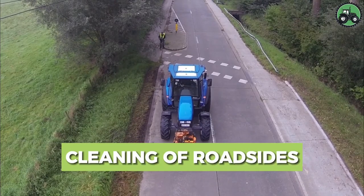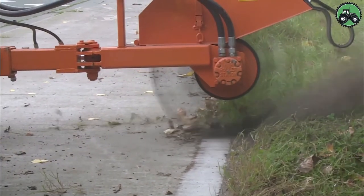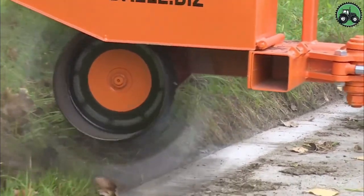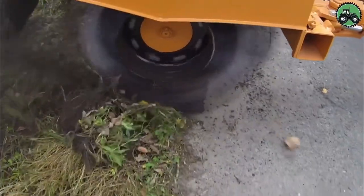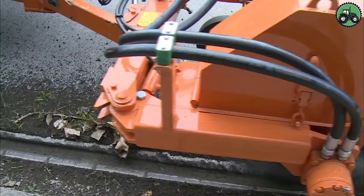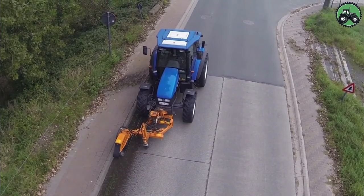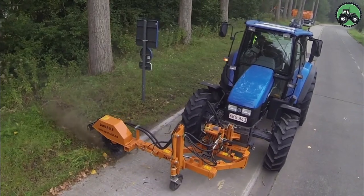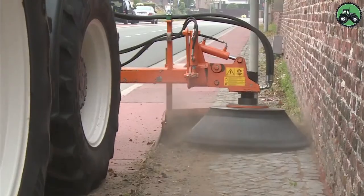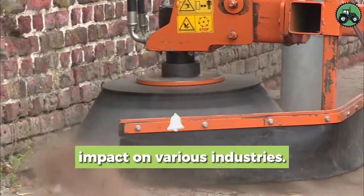Delve into the world of roadside cleaning, a crucial operation that keeps our roadways safe and beautiful. This essential process involves the meticulous removal of debris, litter, and overgrown vegetation from roadsides. By employing advanced machinery and skilled personnel, roadside cleaning enhances road safety and contributes to the overall aesthetics of our communities. From urban streets to rural highways, explore the methods and technologies that drive this vital service, ensuring cleaner and safer roads for everyone.